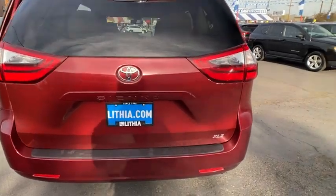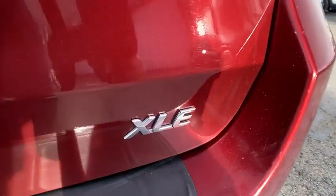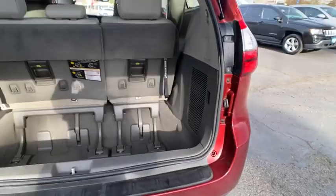Auto-off headlights, universal garage door opener, front-wheel drive. Come take a test drive today.